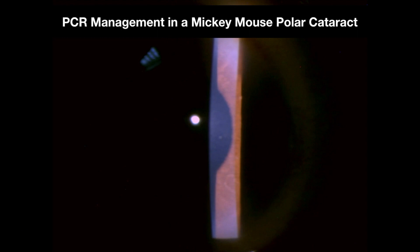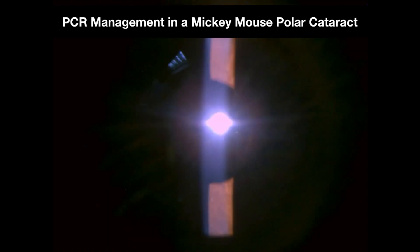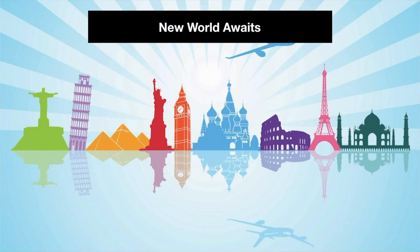This is the post-op picture of the patient on slit lamp. By breaking the hedonic cycle of PCR, a new world of wonder and joy awaits.